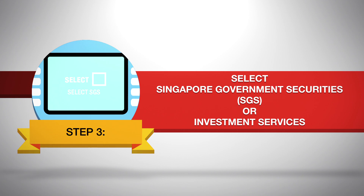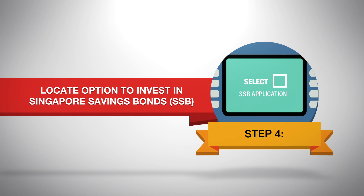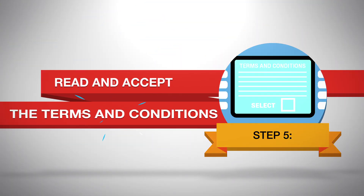Select Singapore Government Securities or Investment Services. Locate the option to invest in Singapore Savings Bonds and select it. Please make sure that you have selected Singapore Savings Bonds, as the government also issues other securities. Read the terms and conditions and select Accept if you do.